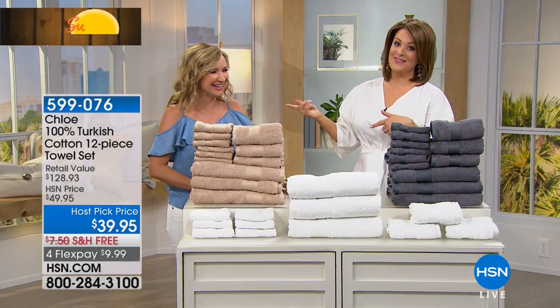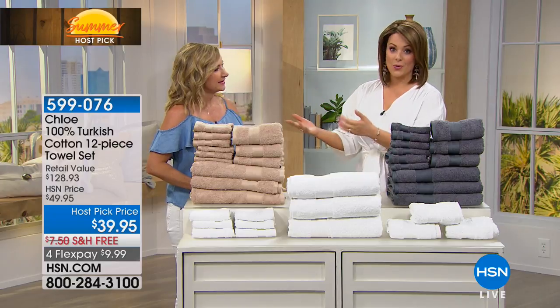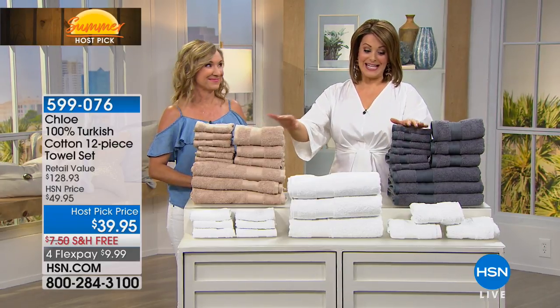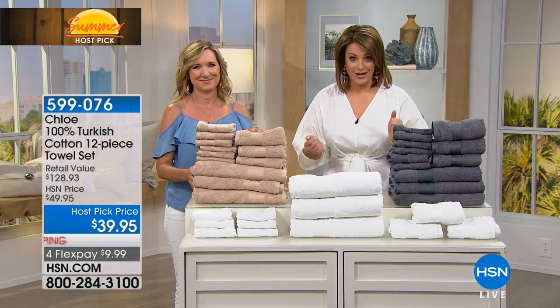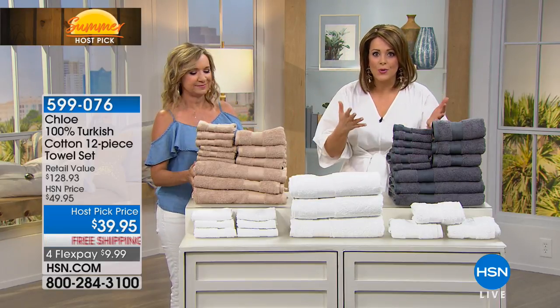When you see this woman, you know you've got some pretty great home essentials coming your way. This is Ellen Bunner, one of our home interior experts. Look at what we got for host pick — it's not just any ordinary cotton towel, 12-piece set. It's actually Turkish cotton, the number one type of cotton that industry experts recommend you should have for towels.